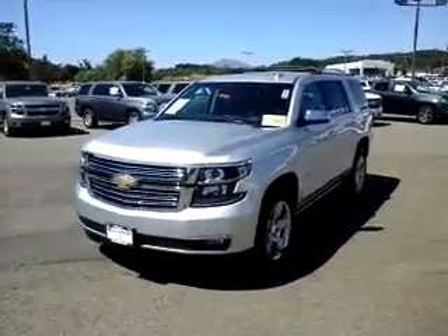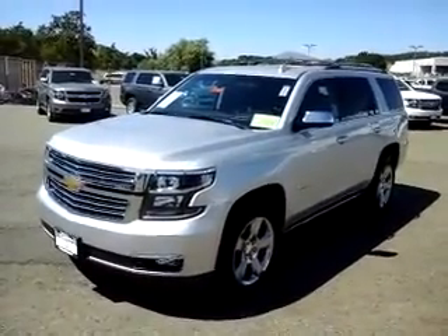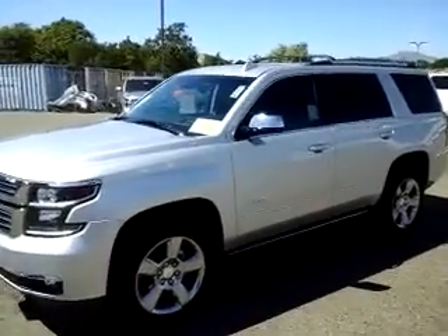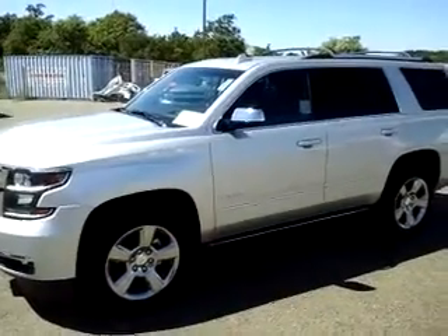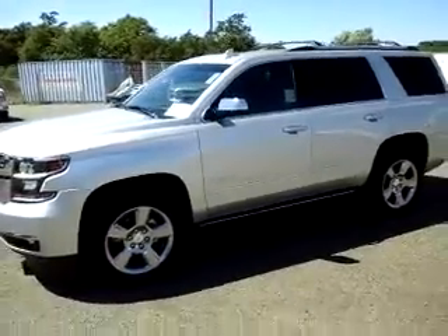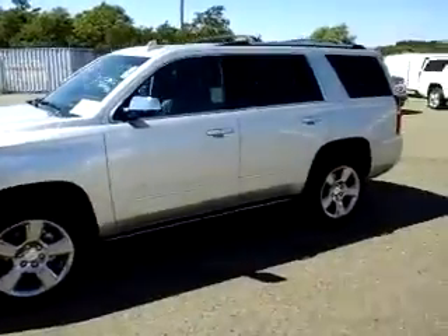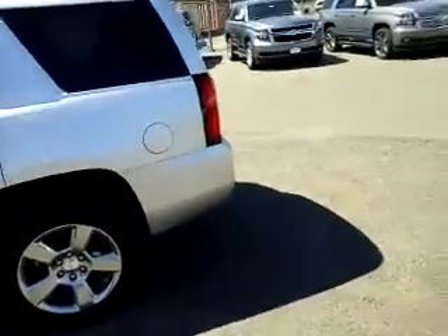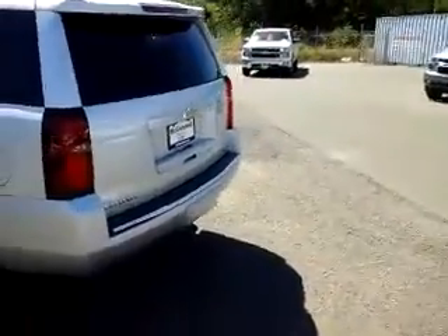Hey, good afternoon, this is Bill with McConnell Auto Center. I wanted to take a quick video here for you of our 2019 Chevrolet Tahoe Premier. Now this Premier has actually got some extra equipment on it that you don't normally run across in a Premier, and we'll go over some of that here in a minute. One of the differences in the Premier, you can see here, we have the upgraded chrome 20-inch aluminum wheels. The color on this vehicle is the Silver Birch Metallic exterior — Silver Ice. It's a great color on the car, very elegant.